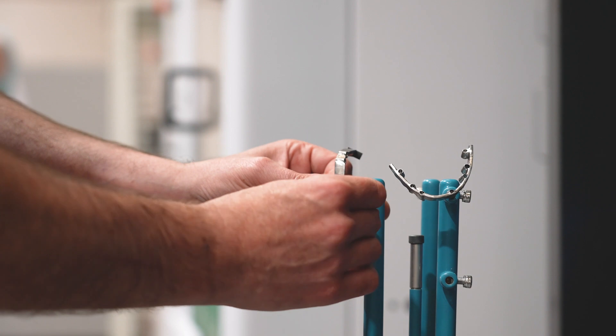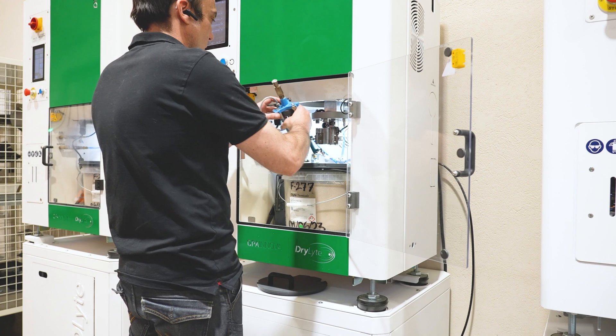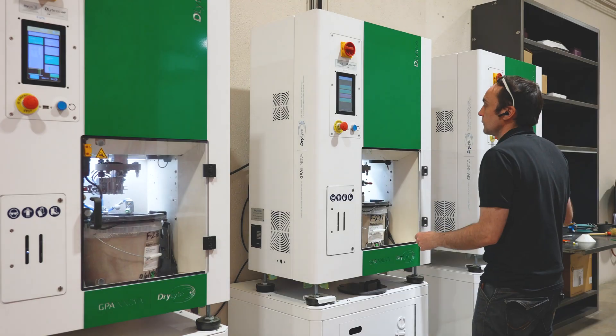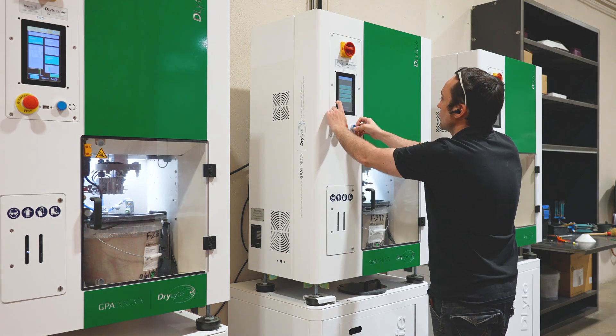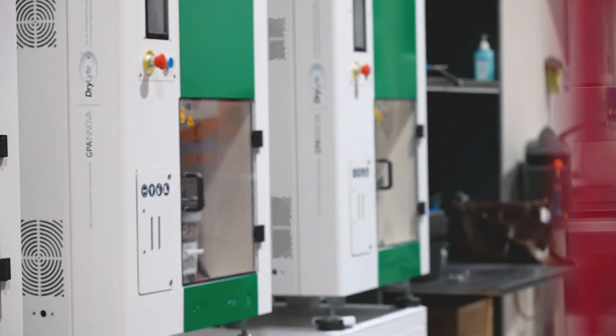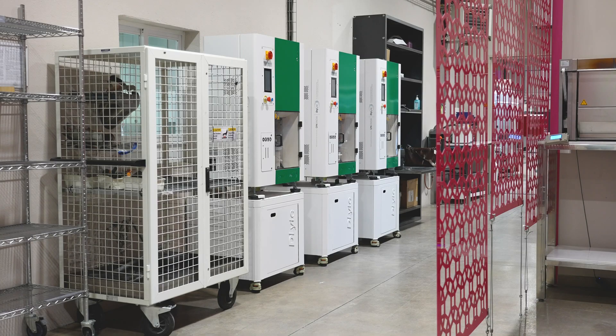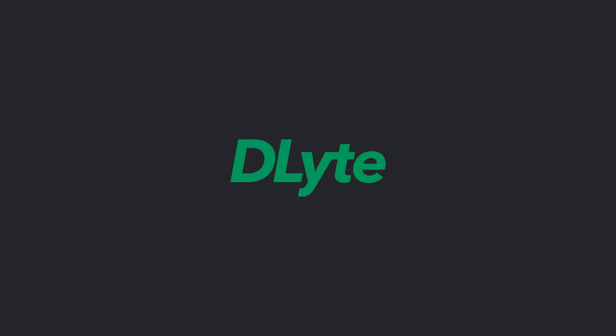D-Lite has become a key part of Archimedes' commitment to innovation and quality. Thanks to this brand, Archimedes is excited about the future. D-Lite — the new standard in polishing.